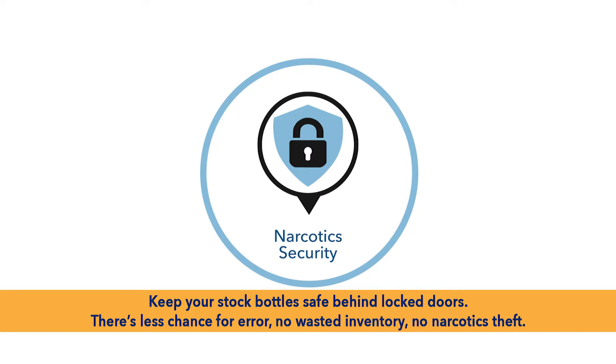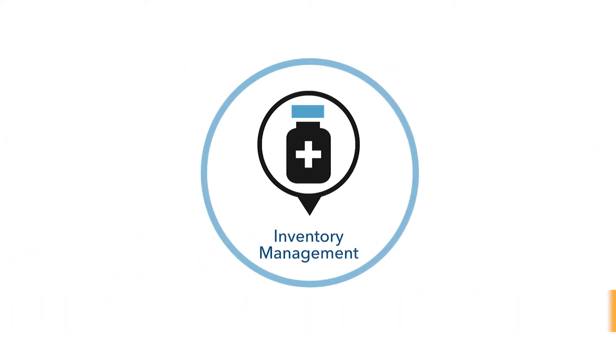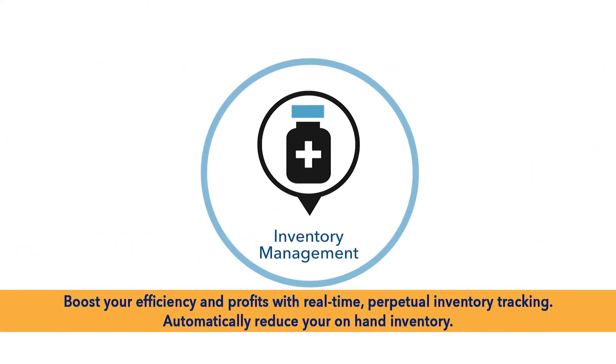After installation, gain extra space by removing unneeded shelving. Narcotics security: keep your stock bottles safe behind locked doors and protected with a biometric login. There's less chance of error, no wasted inventory, and no narcotics theft.